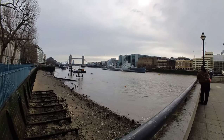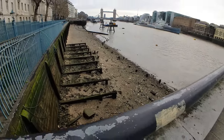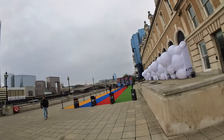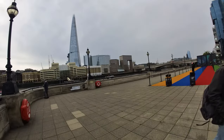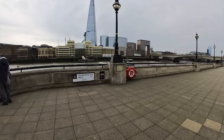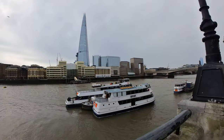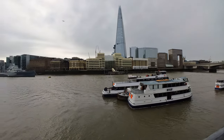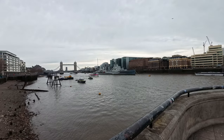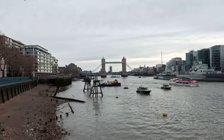Wow, we've got HMS Belfast across there guys — that looks awesome. Something's happening there guys — it's a balloon museum or something. Right, that's much better — two times zoom. Bit of overcast today but it's quite mild. So Yorkie — Lucy's tied up.